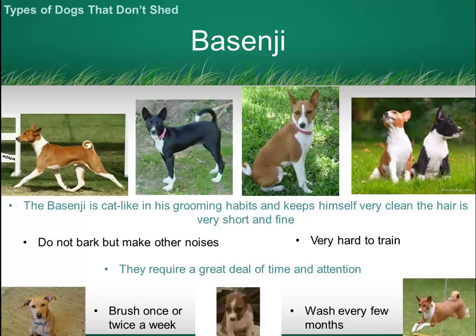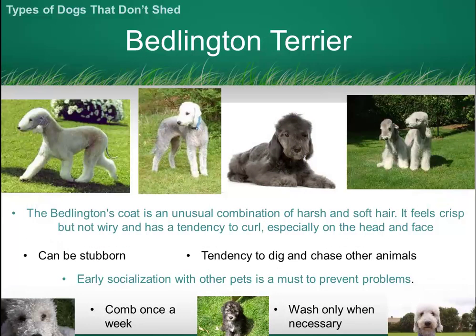The Basenji is almost cat-like in the way it grooms itself, keeping itself very clean. It has a really short fine coat. The Bedlington Terrier has a very thick, rich coat which is easy to maintain.